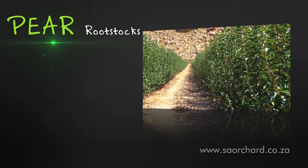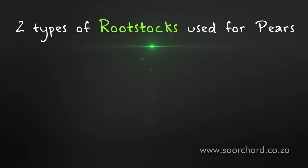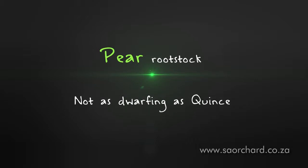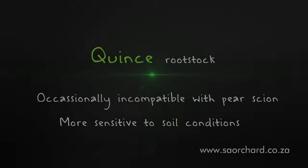Pear rootstocks are very different to apple rootstocks in that pear rootstocks have a distinct interaction with the scion cultivar. The pear rootstock has to be carefully selected to ensure that it is compatible with the scion. Two types of rootstocks are used for commercial pear production: a pear rootstock or a quince rootstock. A pear rootstock does not have the dwarfing ability that you can get with a quince rootstock. However, quince rootstocks are occasionally incompatible with pear scions and are much more sensitive to soil conditions than pear rootstocks.